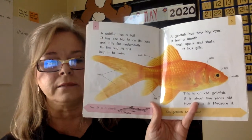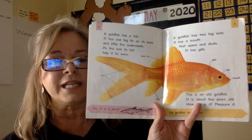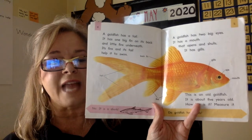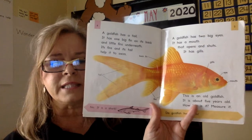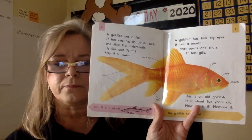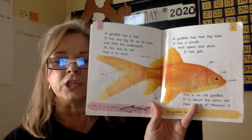A goldfish has a tail. It has one big fin on its back and little fins underneath. Its fins and its tail help it to swim. Let me read that again: its fins and its tail help it to swim.